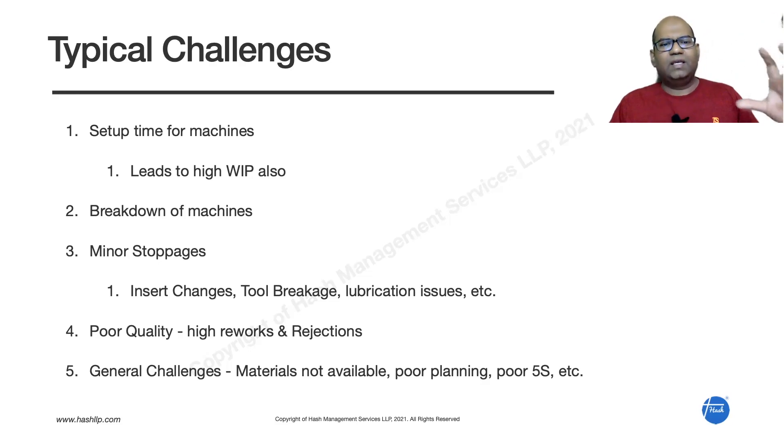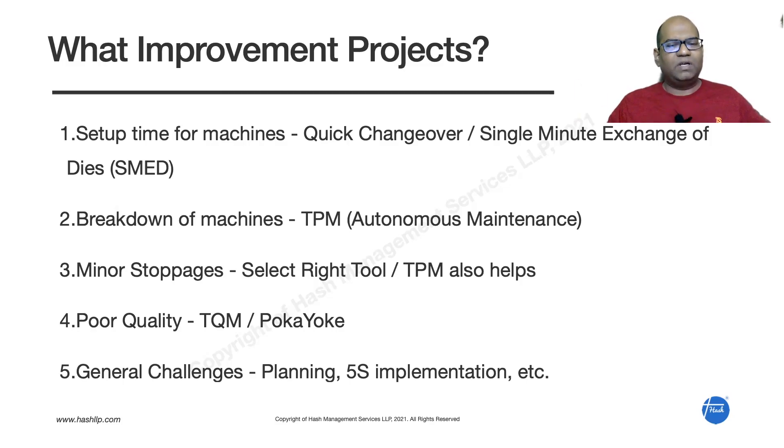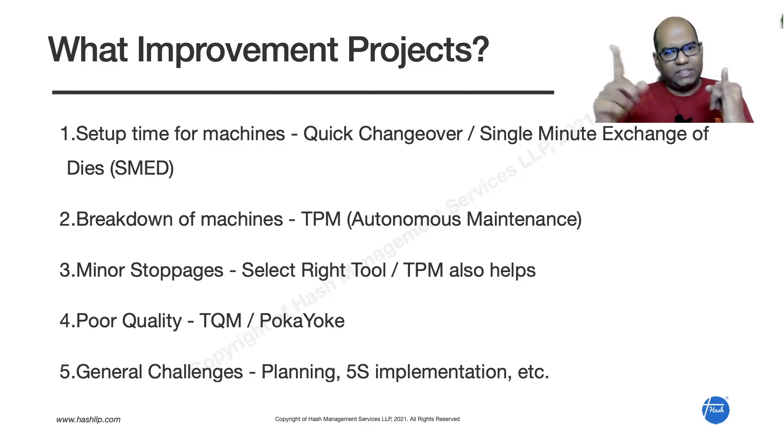The number one improvement a machine shop should do is reducing setup time using quick changeover or SMED — Single Minute Exchange of Die. This is the number one project. Reducing changeover time improves productivity, and WIP comes down. If changeover drops from three hours to 10–15 minutes, there's no need to store a lot of WIP, and overall shop floor conditions improve.